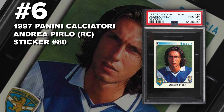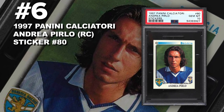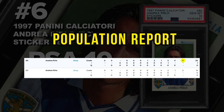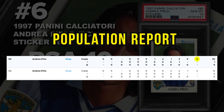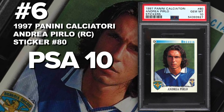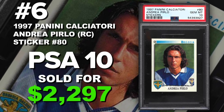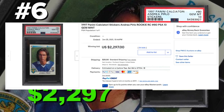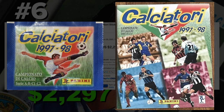Coming in at number six is a 1997 Panini Calciatore Andrea Pirlo rookie sticker number 80, graded PSA 10 gem mint condition. Current population of only six with only 36 submitted to PSA so far — six were found in gem mint condition. Sold at auction June 25th for $2,297. These were found in the 1997 Panini Calciatore sticker packs, which were part of the '97 Panini Calciatore sticker albums.